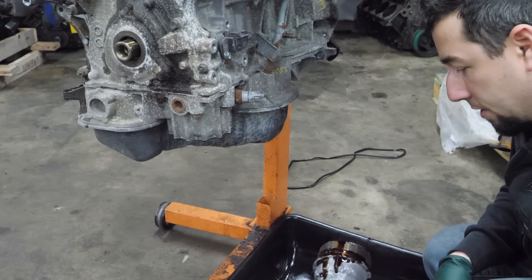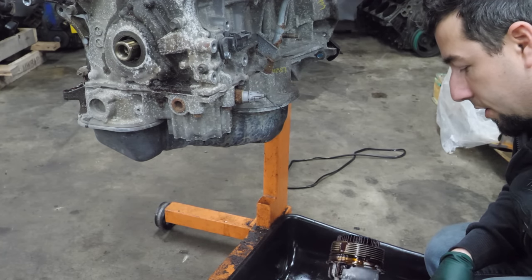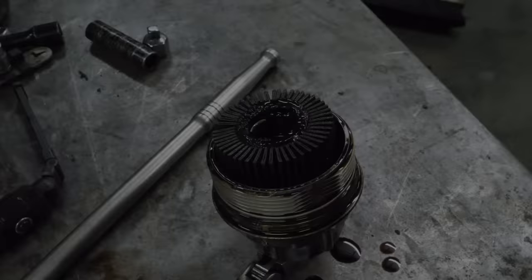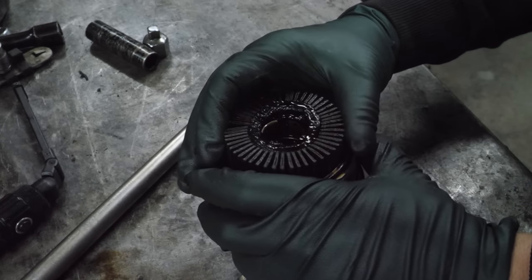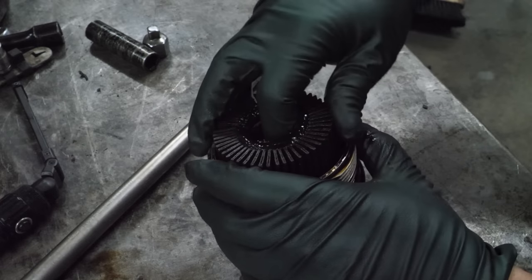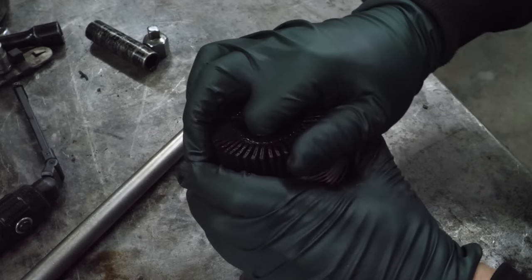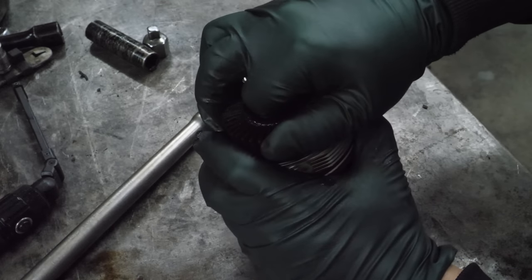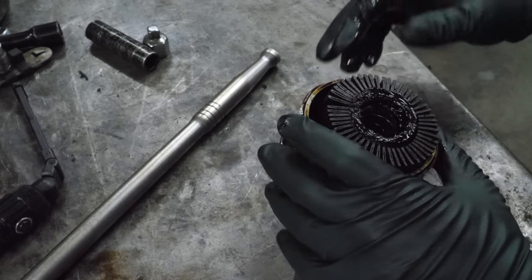That oil stinks and it's really sludgy. What I thought was sludge is actually — looks like the filter is melted. I think it's melted to the housing. It's one piece — it's not coming out.